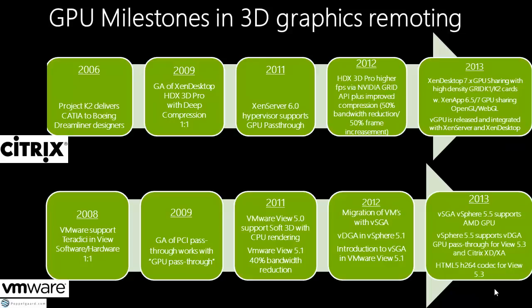In 2012, Citrix optimized the codec and increased frame rates by 50% while reducing bandwidth by 50%, making the technology better for clients. VMware in 2011 supported soft 3D with CPU rendering, then achieved 40% bandwidth reduction. In 2012, VMware introduced vSGA. You may have seen Gunnar Berger from Gartner create a video comparing vSGA with vGPU from Citrix — vSGA has limitations, being limited to OpenGL 2.1 and specific versions of DirectX.